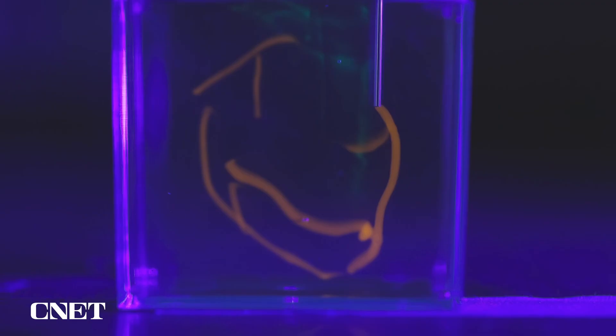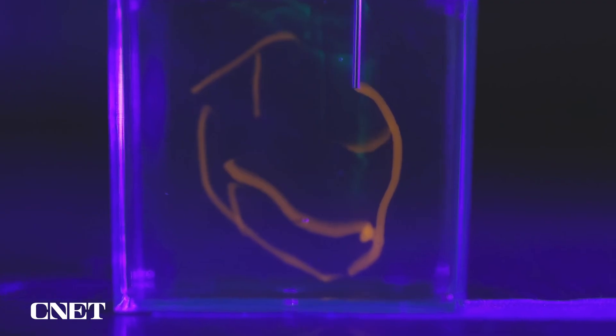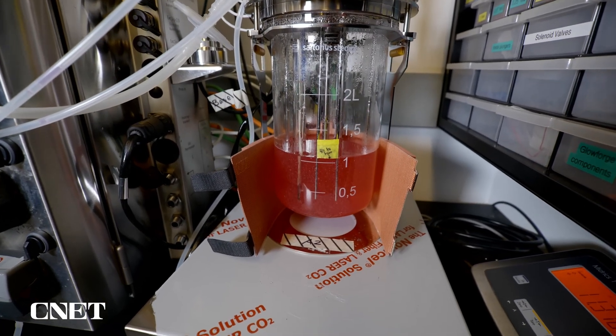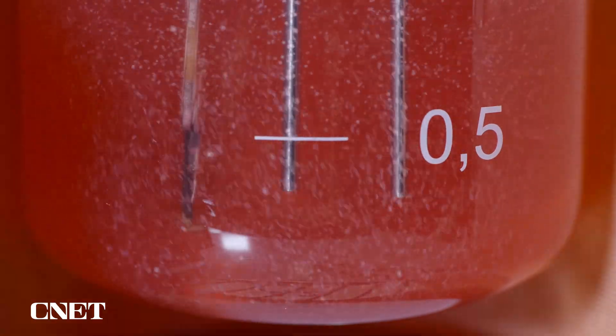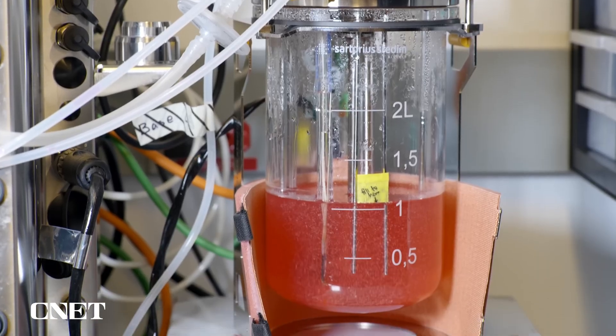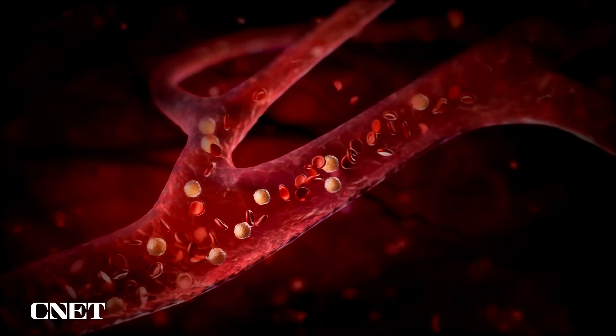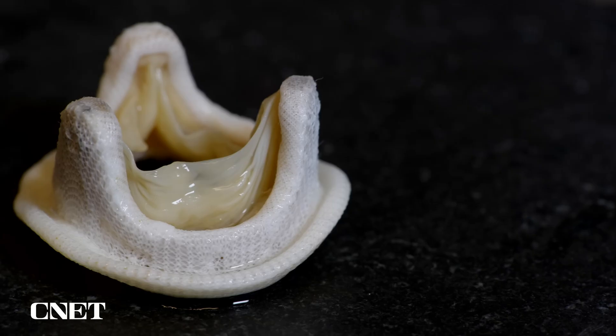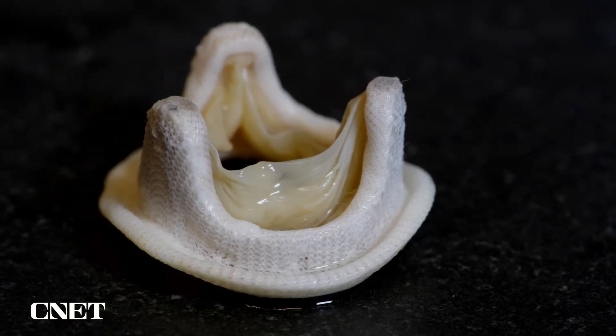This breakthrough could revolutionize heart disease treatment, offering personalized, rejection-free therapy and even paving the way for fully printed human hearts in the future. With ongoing advances such as improved vascularization and tissue maturation, 3D-printed organs are no longer science fiction — they're fast becoming a medical reality.